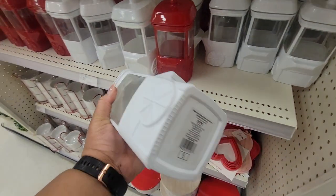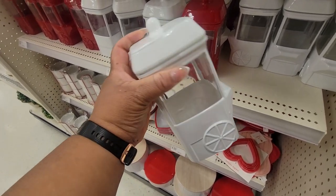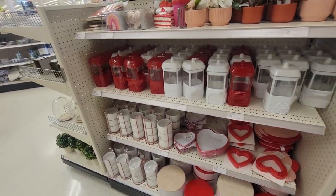I don't recall seeing this at my store — this is five dollars. It comes in white and red.